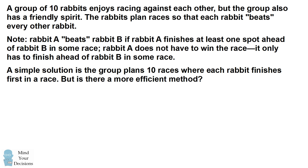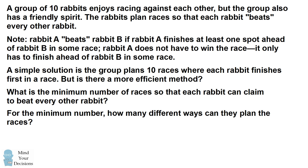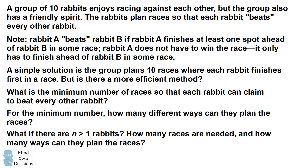A simple solution is the group plans ten races where each rabbit finishes first in a different race. But is there a more efficient method? What is the minimum number of races so that each rabbit can claim to beat every other rabbit? For the minimum number, how many different ways can they plan the races? And what if there are n rabbits — how many races are needed and how many ways can they plan the races? Can you figure it out? Give this problem a try, and when you're ready keep watching the video for the solution.